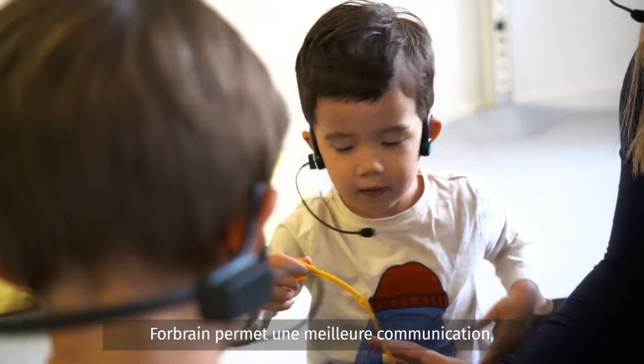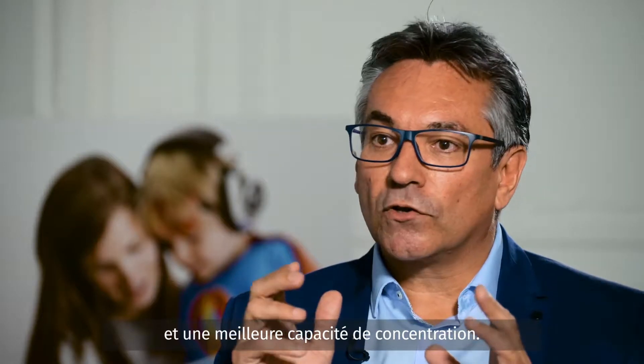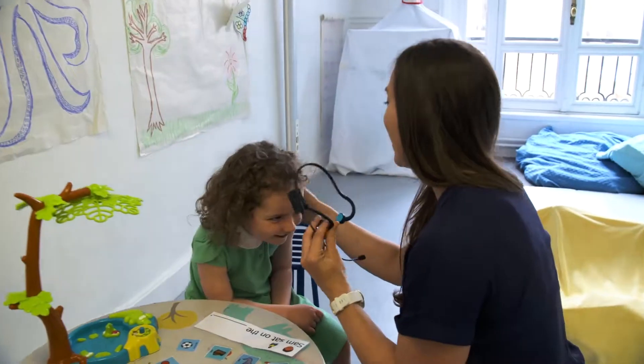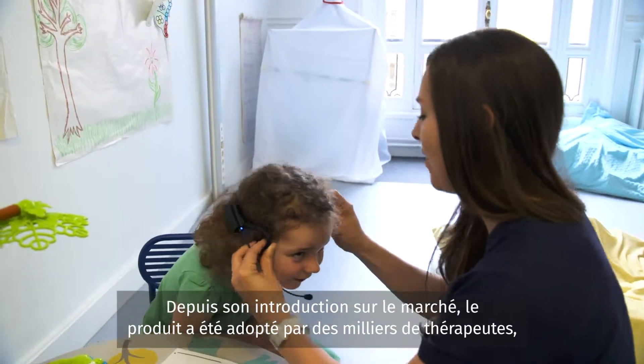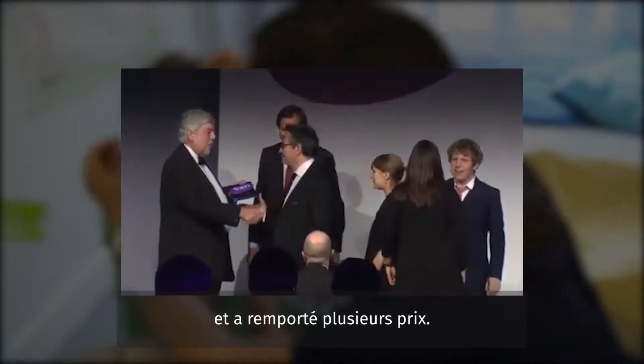4Brain brings clearer speech quality and rhythm, better listening skills, and greater focus and concentration. Since its introduction, the product has been endorsed by thousands of therapists and has won several awards.